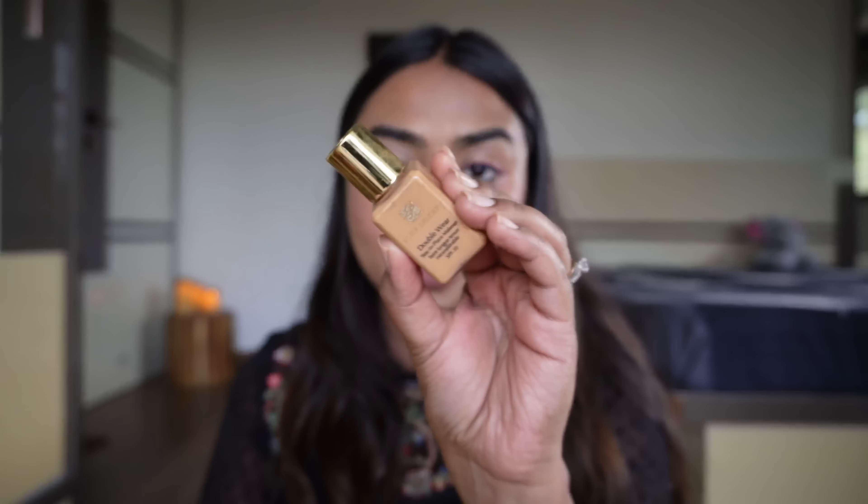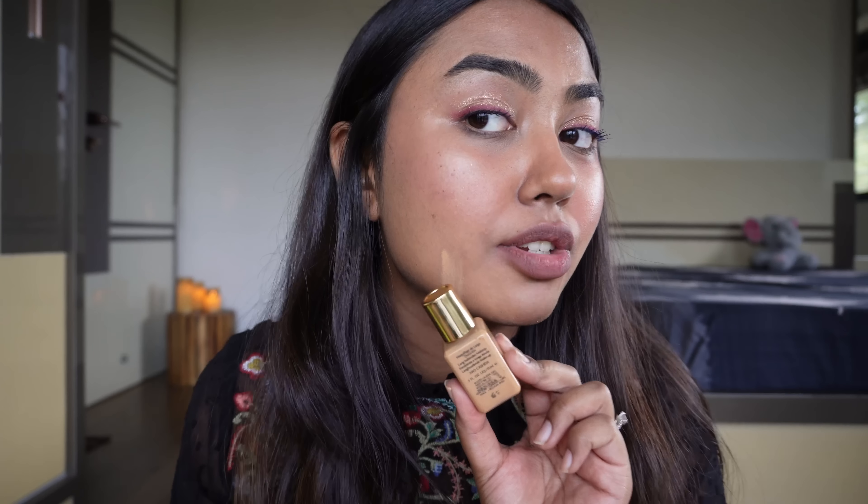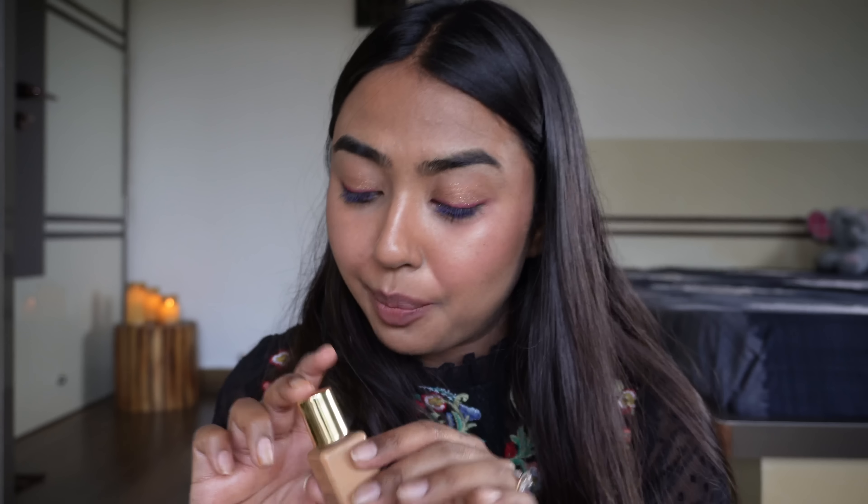If you want a long-lasting base, you should definitely try this from Estee Lauder. It's an expensive product, so I have a mini. I've had it for about two years and the shade match is just so perfect. It controls oil and doesn't oxidize at all. My makeup just stays — even if I dance and sweat, this stays. It's a very good shade match for my skin tone.